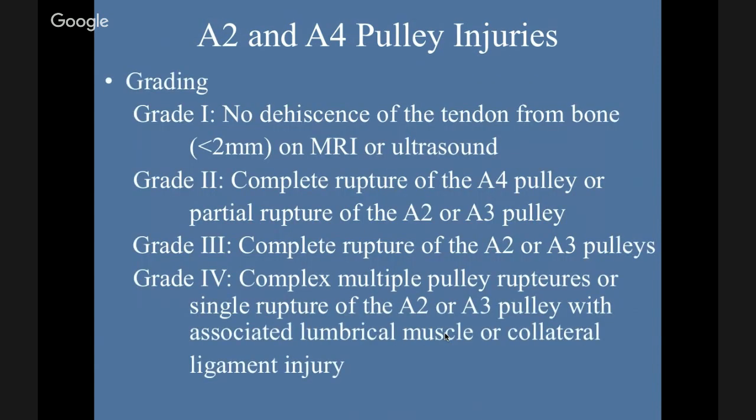There's a grading scale by Schöffl. Grade one: no dehiscence of the tendon from bone, or less than 2 mm on MRI or ultrasound. Grade two: complete rupture of the A4 or partial rupture of the A2 or A3. Because the A2 is more proximal, it is more important in holding that tendon down. Grade three: complete rupture of the A2 or A3 pulleys. Grade four: complex multipulley rupture or single rupture with associated lumbrical muscle or collateral ligament injury.